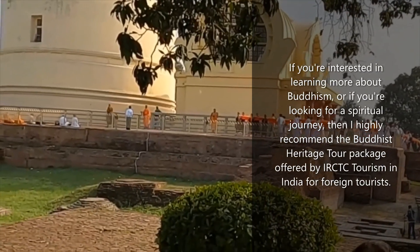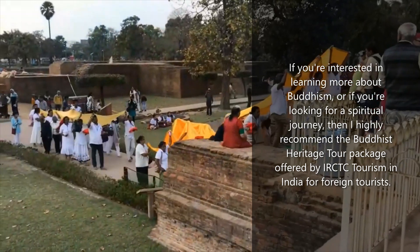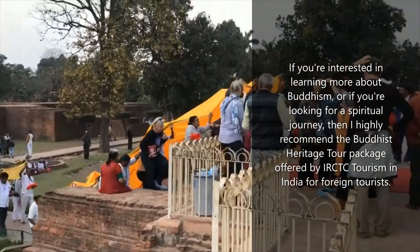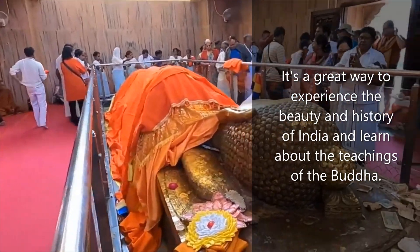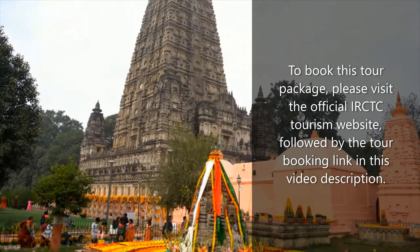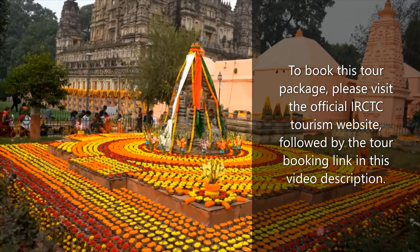If you're interested in learning more about Buddhism or if you're looking for a spiritual journey, then I highly recommend the Buddhist Heritage Tour Package offered by IRCTC Tourism in India for foreign tourists. It's a great way to experience the beauty and history of India and learn about the teachings of the Buddha. To book this tour package, please visit the official IRCTC Tourism website, followed by the tour booking link in this video description.